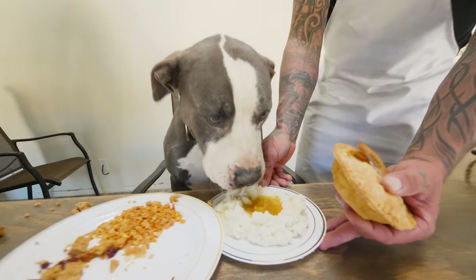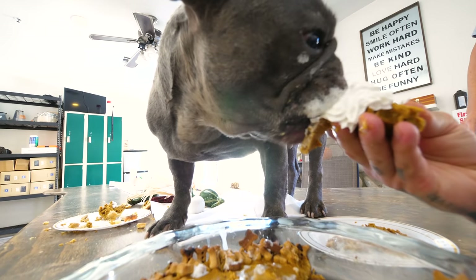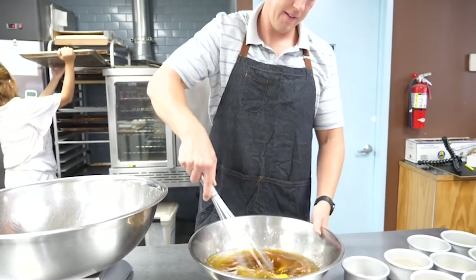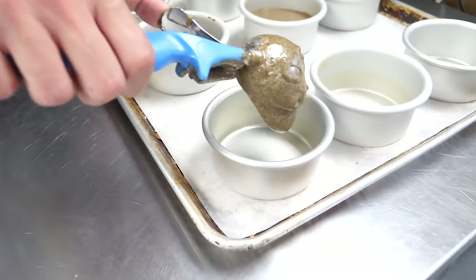It breaks my heart every Thanksgiving when I think about how many homeless dogs are out there that often don't get a meal. So today, I'm gonna whip up a delicious Thanksgiving meal for homeless dogs. Here's how I'm able to do this: I'm a pet chef, so I have extensive knowledge in pet nutrition. I have a sponsor for this video that's helping me pull this off — thank you, Experian.